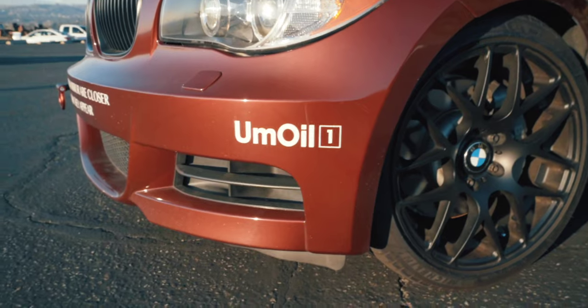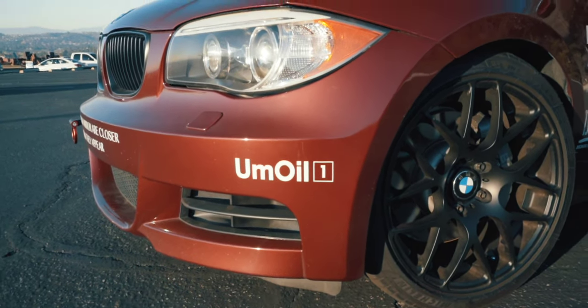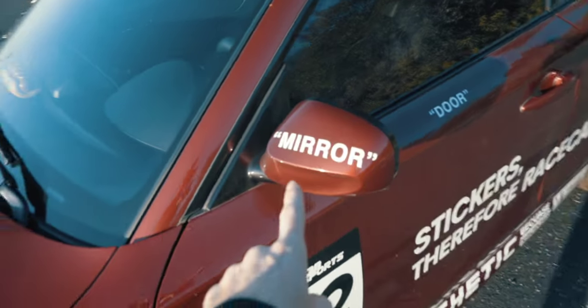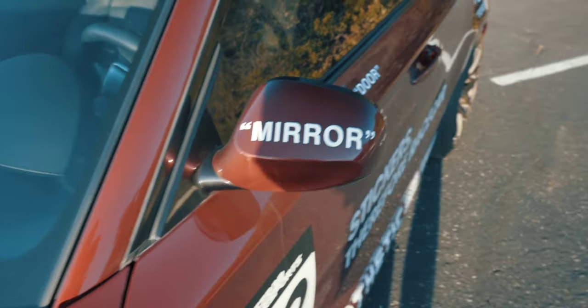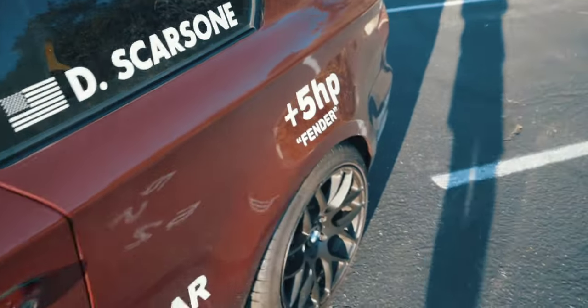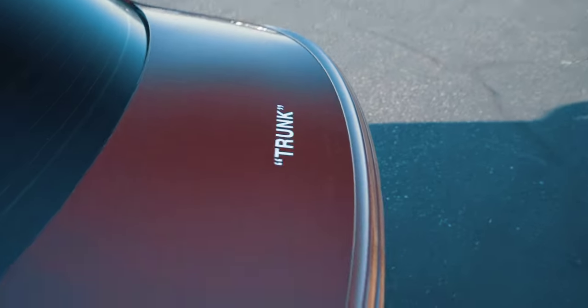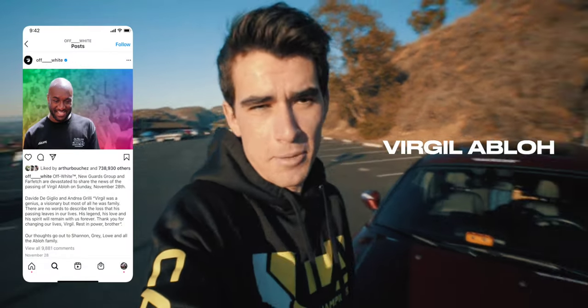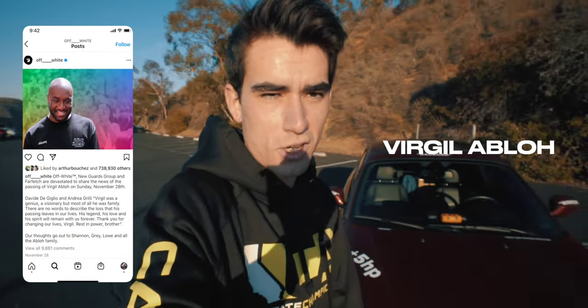Instead of Mobile One it says 'Oil' — I thought that was funny. All the fender labels are inspired by the Off-White style with block letters and quotes, so each side says 'door,' each fender says 'fender,' and the hood and trunk are labeled accordingly. I originally did it because I thought it would look cool, but then I found out the main guy who created that style passed away the day I finished the car, so it ended up being a tribute of sorts.